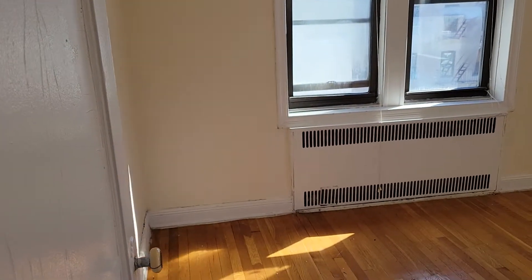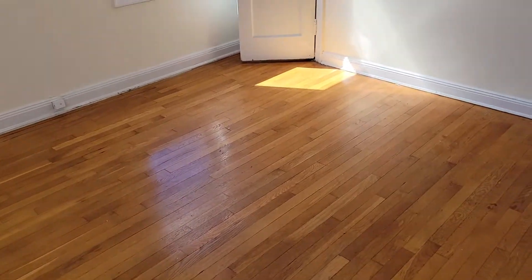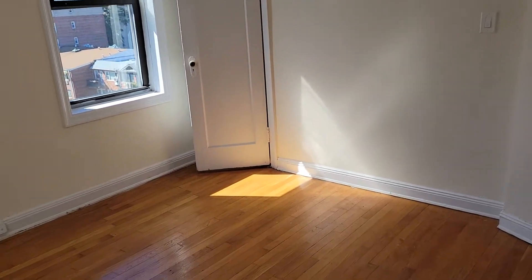This is the second bedroom. It's actually a decent size, but not as big as the main bedroom. You can still fit a queen easily. Here's another closet — look at all this sunshine beaming into the apartment.